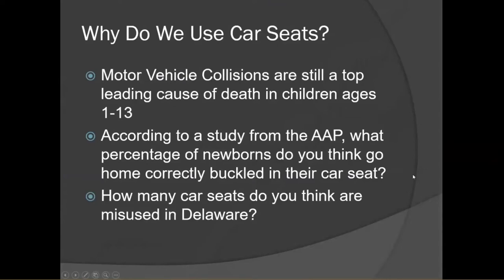Why do we use car seats? Motor vehicle collisions are still a top leading cause of death in children ages 1 through 13. I'd like to start with two questions for you to think about. First, according to a study from the American Academy of Pediatrics, what percentage of newborns go home correctly buckled in their car seat — just the child in their seat, not the installation? Second, how many car seats out of five do you think are misused in Delaware?